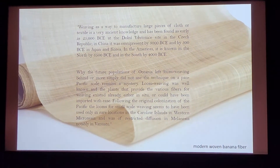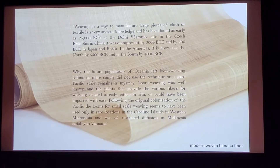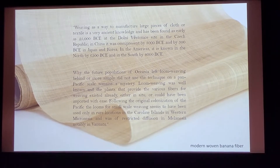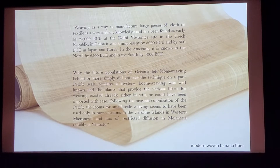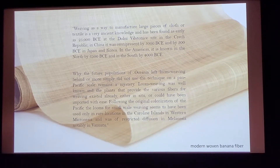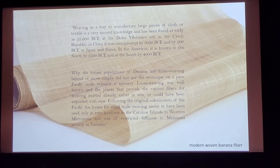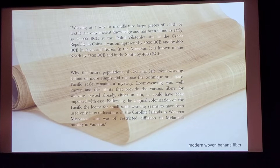Weaving is at least 225,000 years old, as we know from the Domi Vestonitz cave in the Czech Republic. Why did the people leave weaving behind — with two or three very minor exceptions, notably in the Caroline Islands and in Vanuatu — remains a mystery.